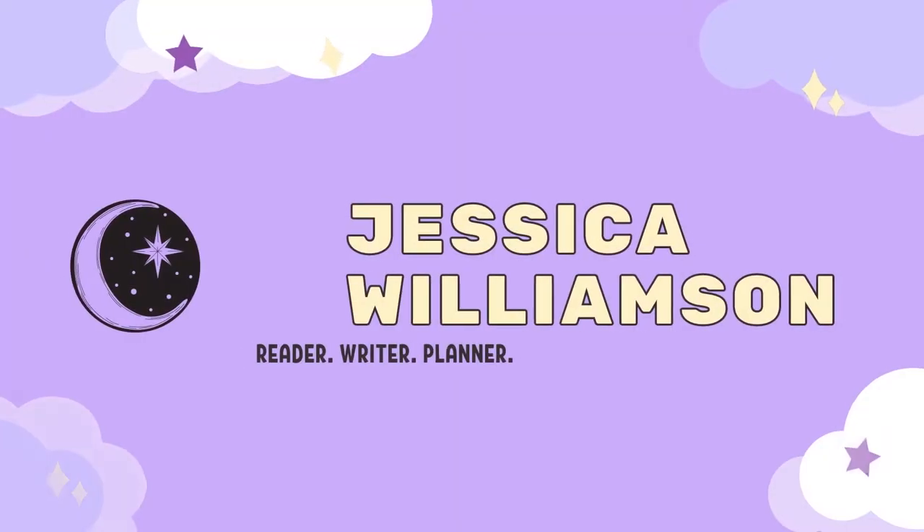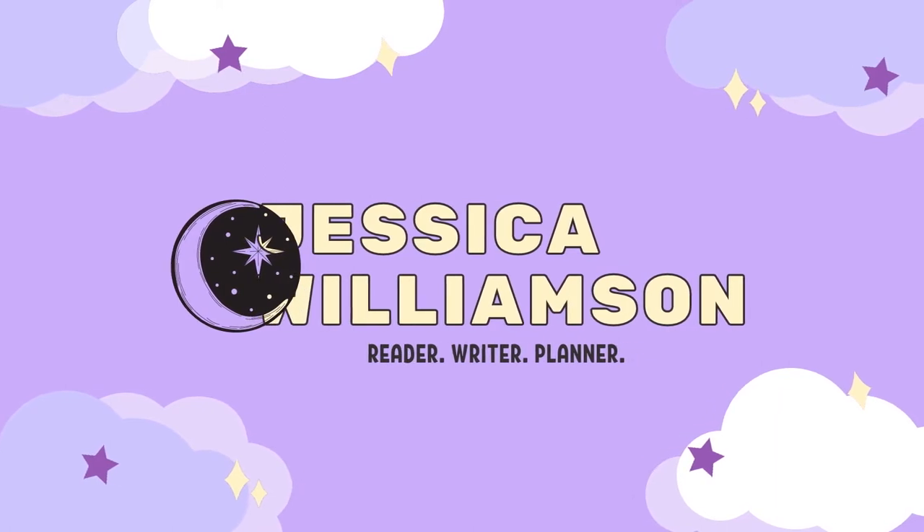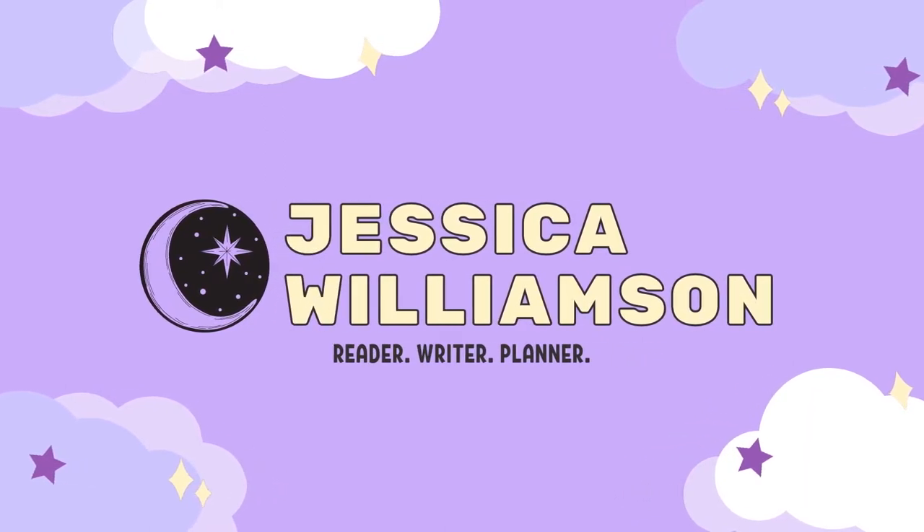Hi friends! Today is going to be a tour of my Witchlands looks. So I discussed earlier in the month that one of my weeks was going to be a witchy week, and for the witchy week one of the videos was going to be a tour of my Witchlands shelf and my Witchlands paraphernalia that I have all over my office. So we're gonna do that today.